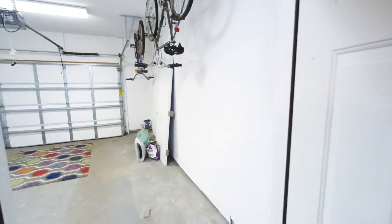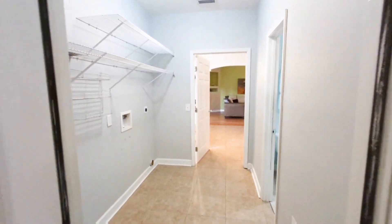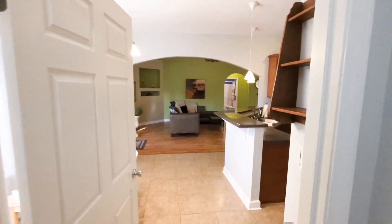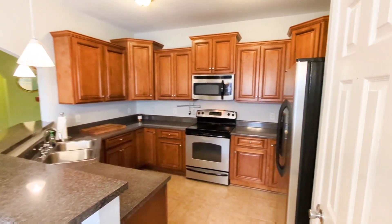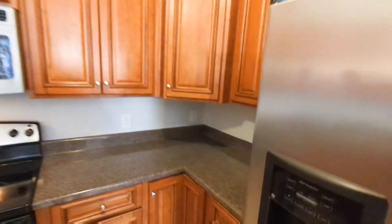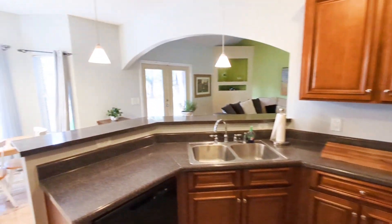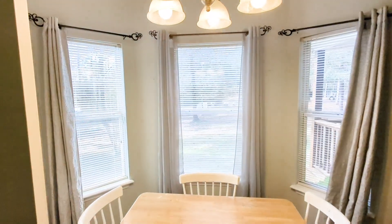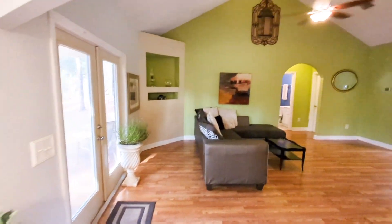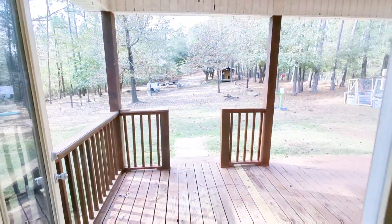They've got a unit in there to keep it like a dehumidifier, and then a car garage. There's a bonus room, and in that closet there is the water heater along with the inside AC unit. Pretty solid cabinetry.